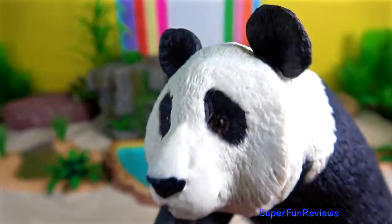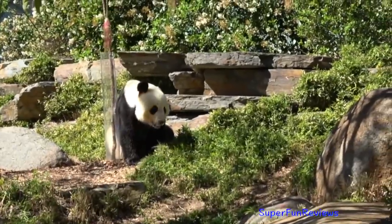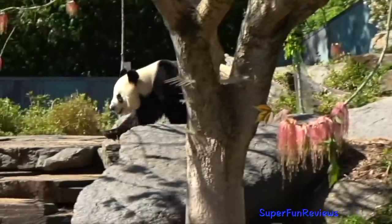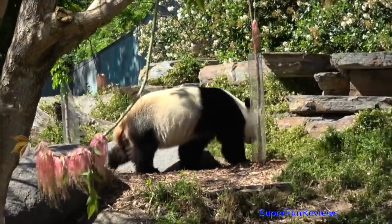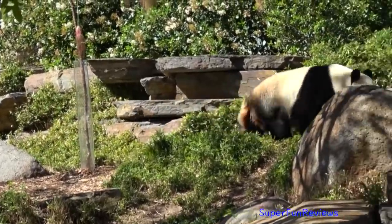The Giant Panda is a folivore with bamboo shoots and leaves making up more than 99% of its diet. Pandas are able to climb and take shelter in hollow trees or rock crevices, but do not establish permanent dens. For this reason, pandas do not hibernate.